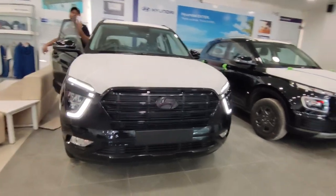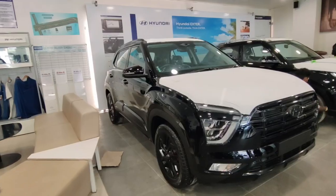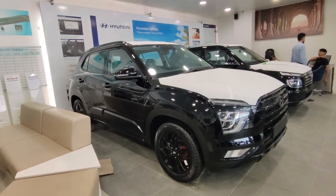Another color comes in this Adventure edition as well, and it also looks very good. Now let's talk about the side profile. You can also get a red color in this Adventure variant. The car has been blacked out completely.